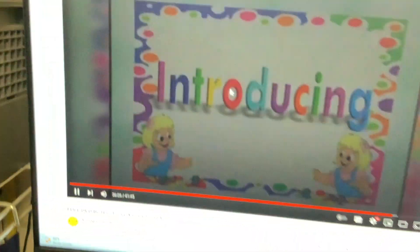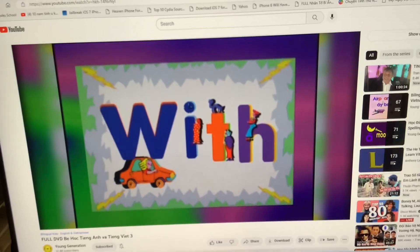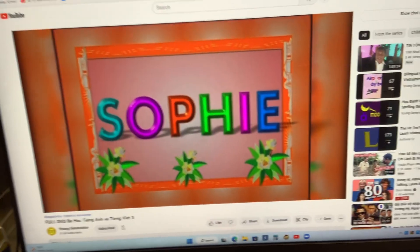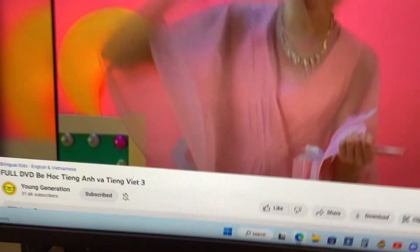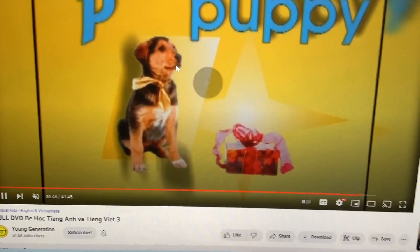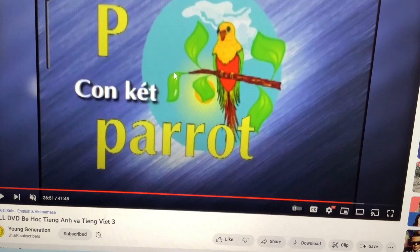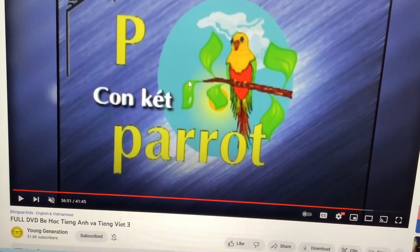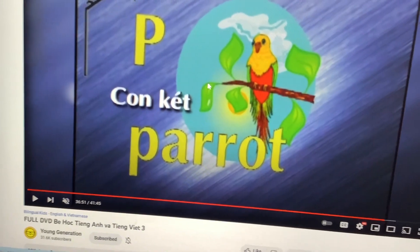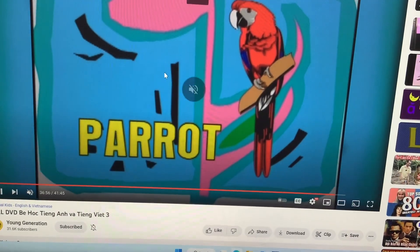He is happy. Introducing lesson letter P with voice of Sophie. Good morning, Sophie. There it is. Letter P, letter P. Puppy. Bark like a puppy. Woof woof. Parrot. You see parrots in the forest. Let's crack like a parrot. Polly wants a cracker. Polly wants a cracker.